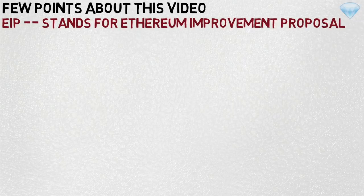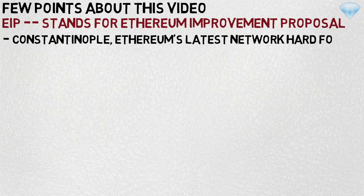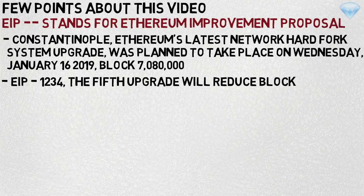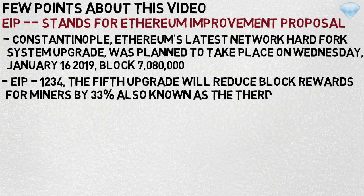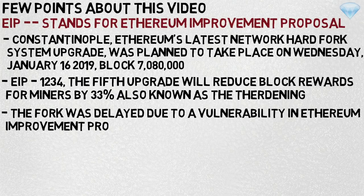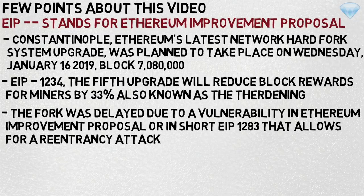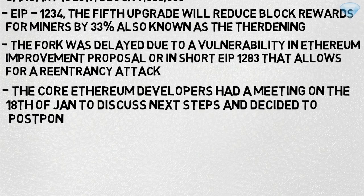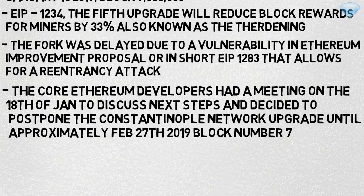A few points about this video — some terminology I'm going to use a lot: EIP stands for Ethereum Improvement Proposal. Constantinople, Ethereum's latest network hard fork and system upgrade, was planned to take place on Wednesday January 16th 2019 at block 7 million. EIP 1234, the fifth upgrade, will reduce block rewards for miners by 33%, also known as the 'thirdening'. The fork was delayed due to a vulnerability in Ethereum Improvement Proposal EIP 1283, that allows for a re-entrancy attack. Core Ethereum developers held a meeting on the 18th of January to discuss next steps and decided to postpone the Constantinople network upgrade until approximately February 27th 2019 at block number 7,280,000.